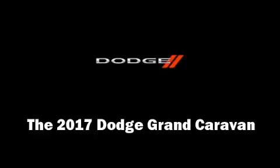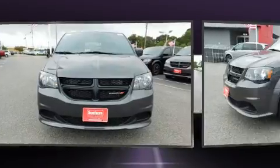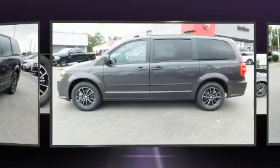Treat yourself to a test drive in the 2017 Dodge Grand Caravan. Smooth gear shifts are achieved thanks to the refined six-cylinder engine, and for added security, dynamic stability control supplements the drivetrain.